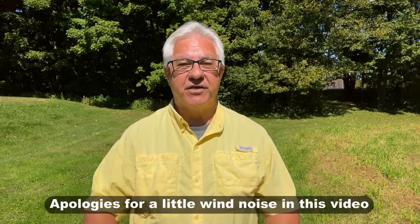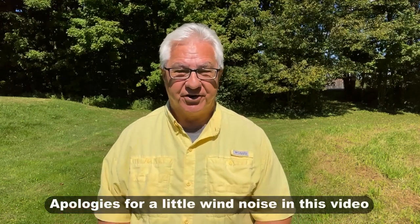Hello everyone and welcome to the RV Inspection and Care channel. I'm Dwayne and I'm a certified RV inspector, and today we're going to be talking about comparing Super C RVs with Class A Diesel Pusher RVs.